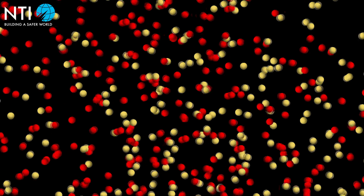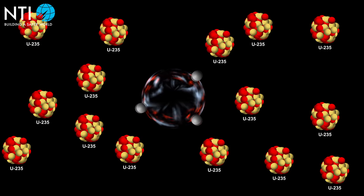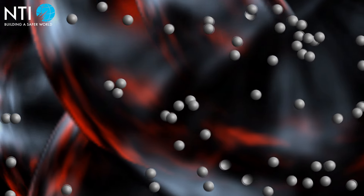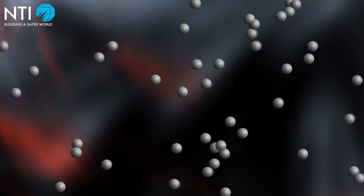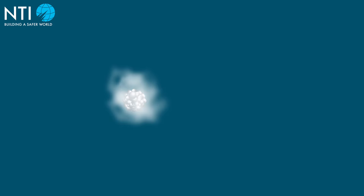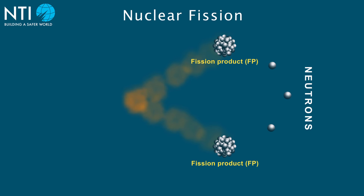Nuclear materials commonly refer to fissile materials that are capable of sustaining a chain reaction in a process that releases massive amounts of energy called nuclear fission. When the atom of a fissile material, such as uranium-235, is bombarded with a neutron, it tends to split, or fission.